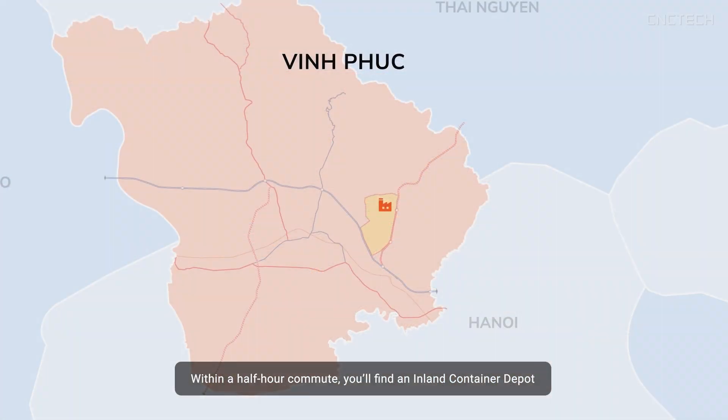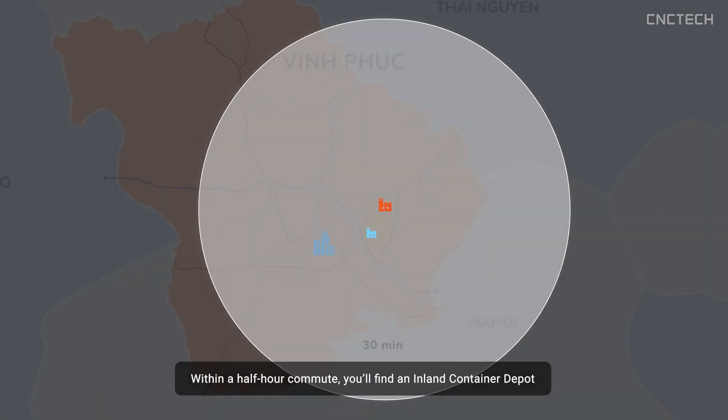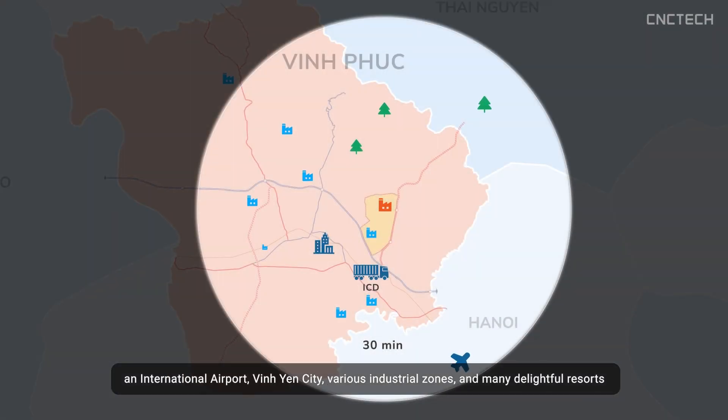Within a half-hour commute, you'll find an inland container depot, an international airport, Vinh Yen City, various industrial zones, and many delightful resorts.